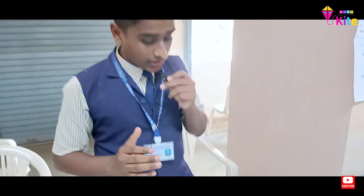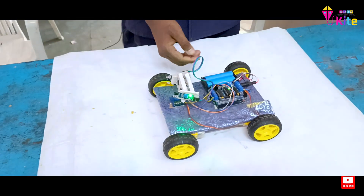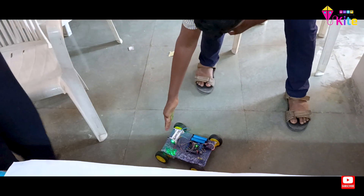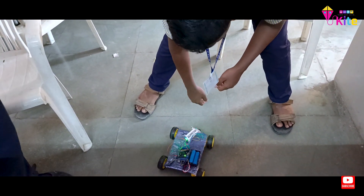The ultrasonic sensor detects our hand and moves like this. Sir, the surface here is not proper so I will show you on the floor. We can turn our robot with the help of infrared sensors — it rotates in a 360-degree manner and it can also drive in a straight line.